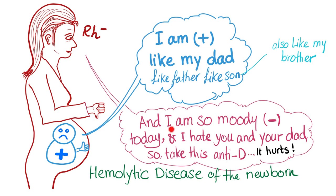Mommy replies: I'm so moody, I'm so negative right now. I hate you, I hate your daddy. So take this anti-agglutinin — and it will hurt. That's it: Rh incompatibility, hemolysis of the newborn, also known as erythroblastosis fetalis.